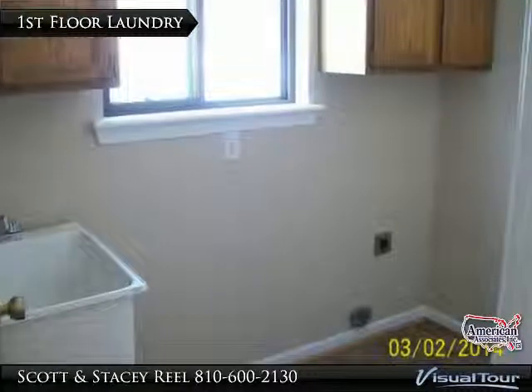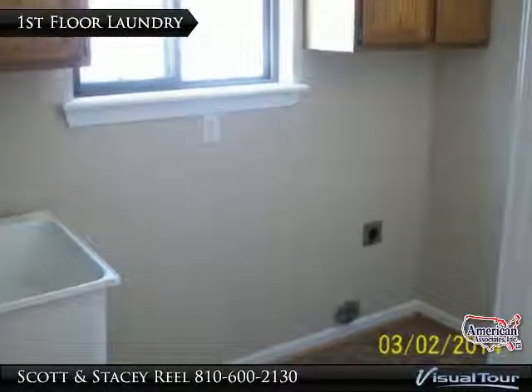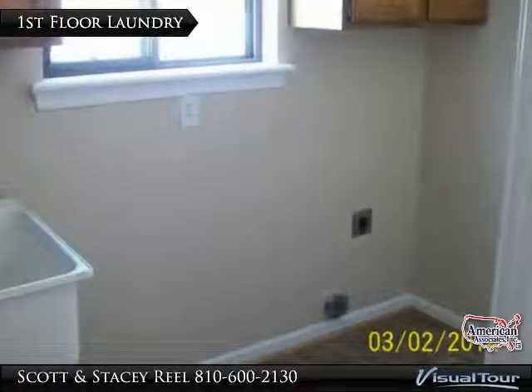One of the great features of the home is the main floor laundry. The washer and dryer are situated in this convenient room, complete with laundry tub and storage cabinets.